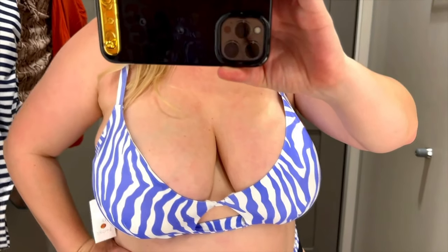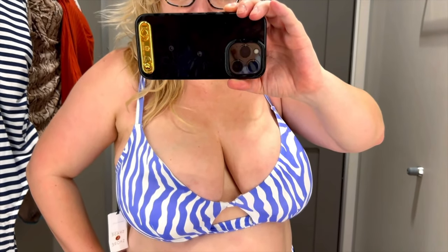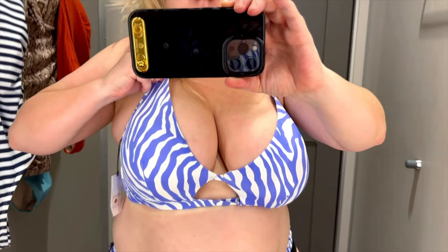I love supporting curvy petite women and helping them be confident and wear whatever they want. So this next swimsuit is actually a bikini and I don't think I'm ready for bikinis yet. The top is beautiful, so if you like bikinis I would definitely recommend this one. I love this color and it's super flattering too, but the bottoms are just too tiny for me.